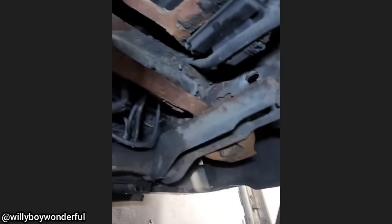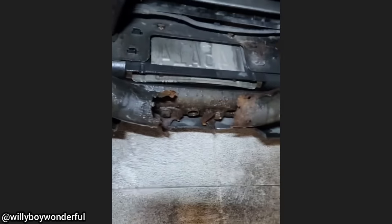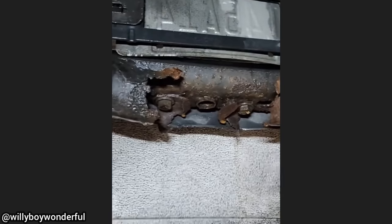This truck was brought in as the owner wanted a new trailer hitch installed, as he said he lost his trailer the other day while driving to the landfill.